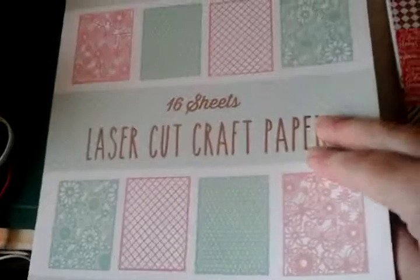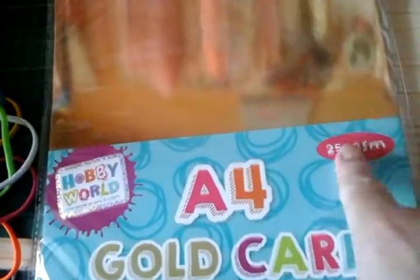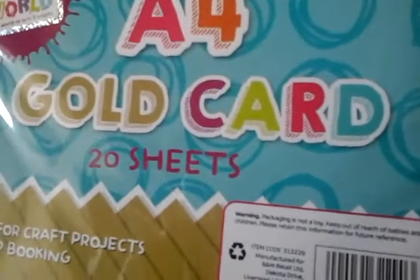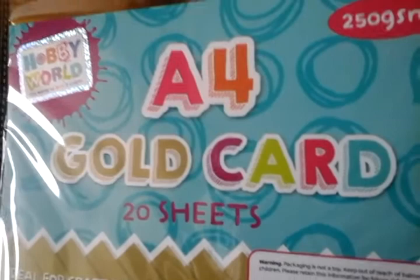I couldn't get the Miri card I was after from that B&M, but this morning I went into another B&M and I got this: 20 sheets of A4 gold card, 250 GSM, £1.99 — absolute bargain. I've had it from there before, they're very good for card. I bought coloured card, glitter card, and I have bought their Miri card before. So I was pleased with that.